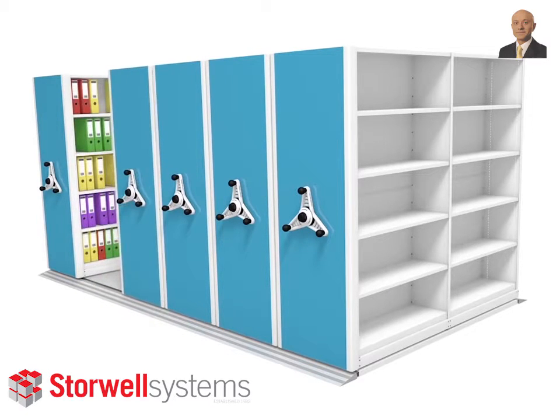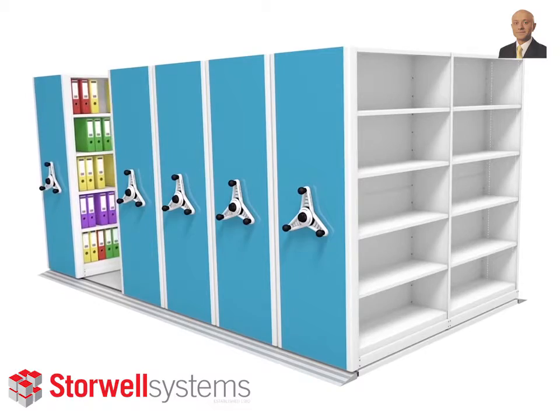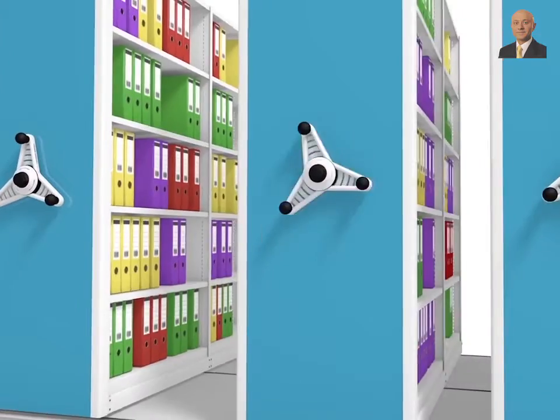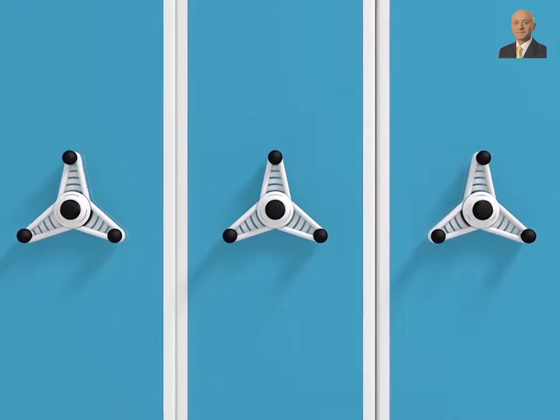Each mobile base very easily can be moved across. The only effort that's required is the same that you might imagine if you were lifting a packet of sugar, and then once you've got the mobile base moving, it's that simple to create and continue the movement.